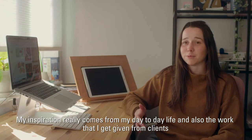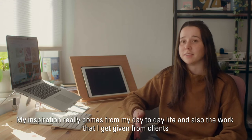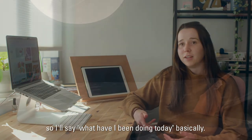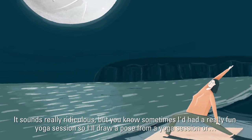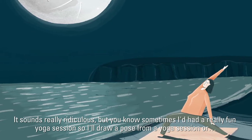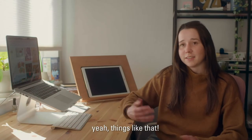My inspiration really comes from my day-to-day life and also the work that I get given from clients — basically what have I been doing today. It sounds really ridiculous, but sometimes I'll draw something from a yoga session, like a pose from a really fun class, or things like that.